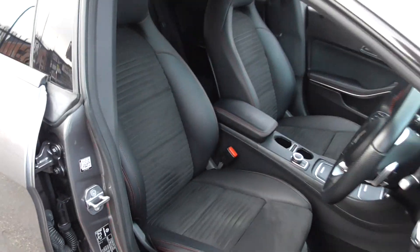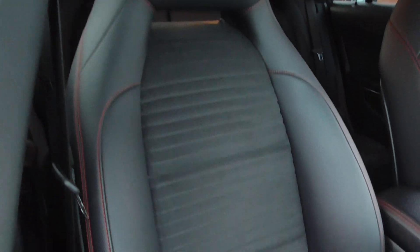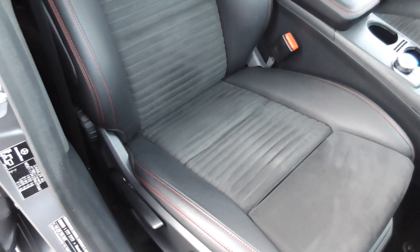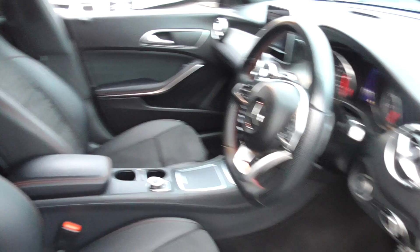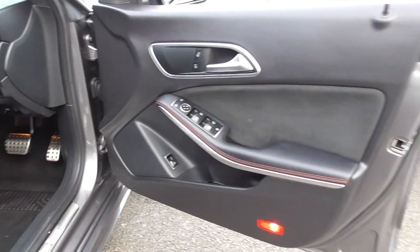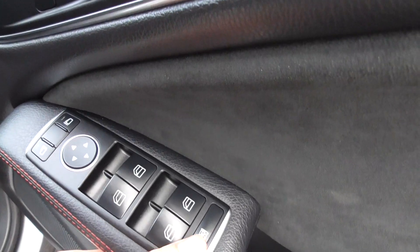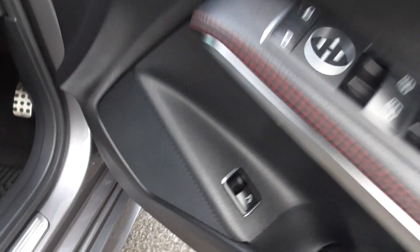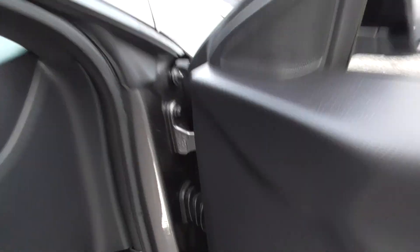Coming through to the interior, fantastic fit and finish in these cars. Half leather, half Alcantara sport seats. These are in fantastic order — if you look at the driver's bolsters, that's where you'll get most of the wear getting in and out of the vehicle, and that's in superb order. Never been smoked in, no signs of any rips or tears. On the door cards you've got your central locking, electric mirrors, windows, child lock for the rear, and boot opening.